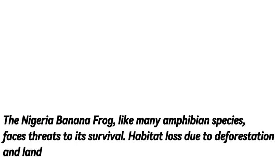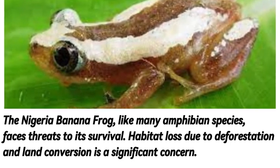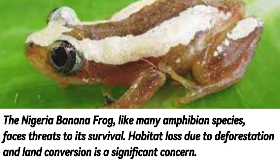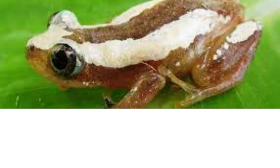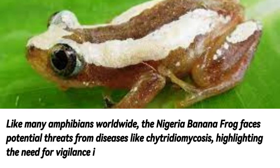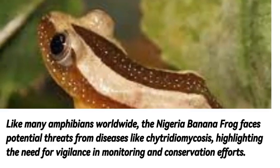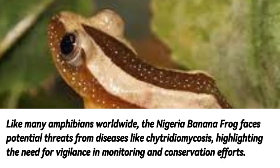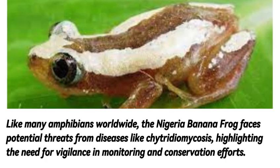The Nigeria banana frog, like many amphibian species, faces threats to its survival. Habitat loss due to deforestation and land conversion is a significant concern. Like many amphibians worldwide, the Nigeria banana frog also faces potential threats from diseases like chytridiomycosis, highlighting the need for vigilance in monitoring and conservation efforts.